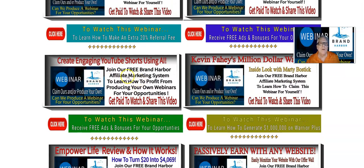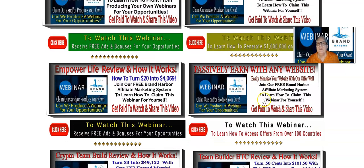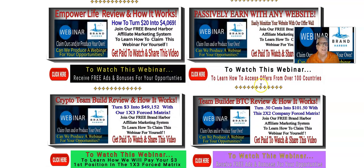Create engaging YouTube Shorts — this one's ready to go, and this is ours. Kevin Fay Lee's million dollar webinar lawyer — this is ours. And Power Life — this happens to be a third-party affiliate program, passively earned with any website. This happens to be ours: Crypto Team Build review. We turn $3 into $49,152 plus on this one here. The sponsor pays your way in, so they're going to pay the $3 for you. This one over here is a third-party program: turn 50 cents into $101 with this two-by-two company, Force Makers. You can claim these webinars, and some of them have not been made yet.